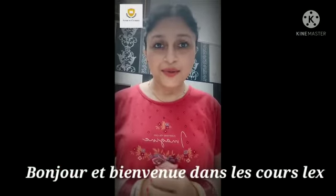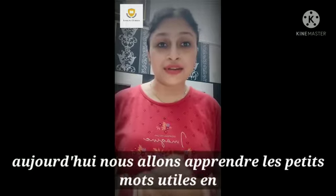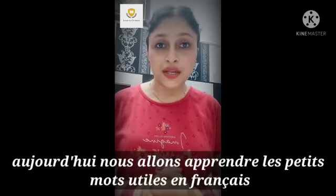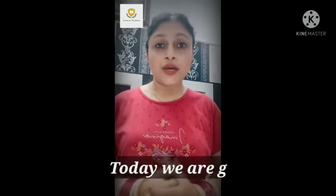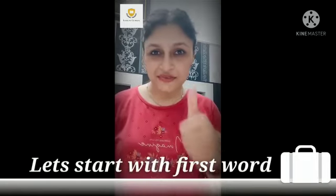Bonjour et bienvenue dans le cool lexical. Bonjour. Nous allons parler de les petits mots. J'y ai dit en français. Today we are going to learn some little useful words in French. So let's start with the first word.